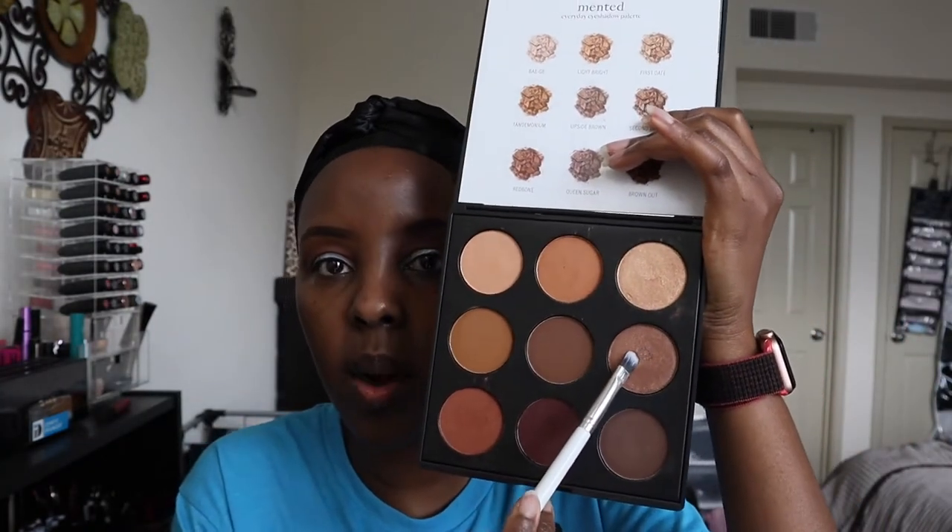I'm going to take the shade Second Date and spray some setting spray on it so it really pops. I'm using the setting spray from Gerald Cosmetics in Peach. I'll spray that on my brush and then apply it — I forgot how pigmented these shades were.